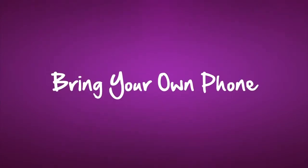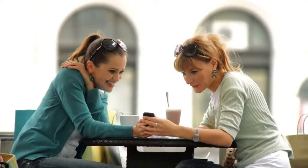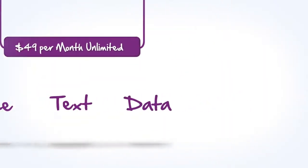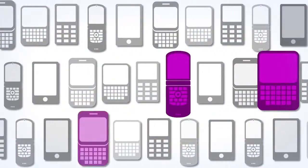Bring your own phone to Solovey. With Solovey you get great mobile service at a great price, plus the opportunity to earn when you share. There's a good chance you could bring the phone you have now to get unlimited voice, text, and data nationwide. Let's find out if your phone is compatible with Solovey.